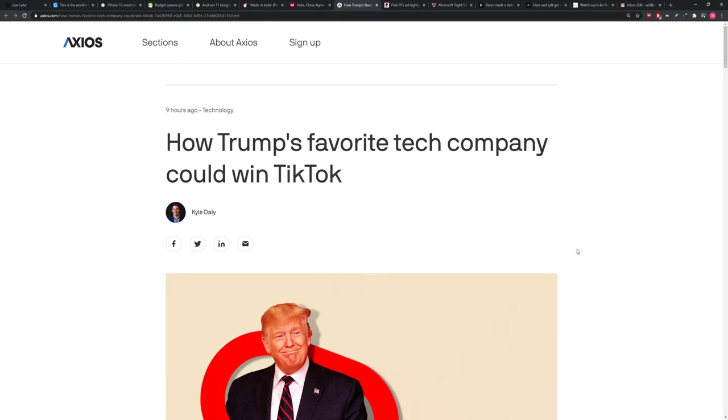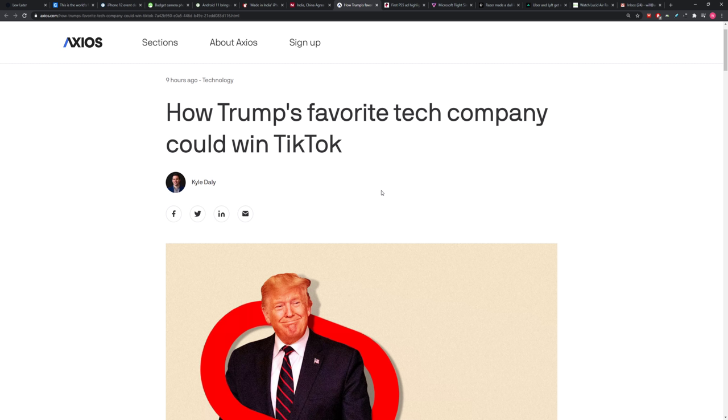Trump has endorsed a particular company in the TikTok 'I want to buy TikTok' sweepstakes — like a Supermarket Sweep situation. He likes Oracle. We talked about how Oracle suddenly got into the mix; Ellison and Trump have been pals. Ellison has run major fundraisers for Trump in the past. So he's sitting there saying, 'oh yeah, I can endorse this guy — he's at least one of my supporters.'